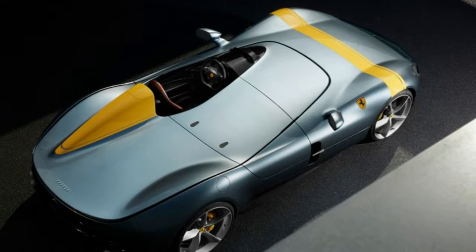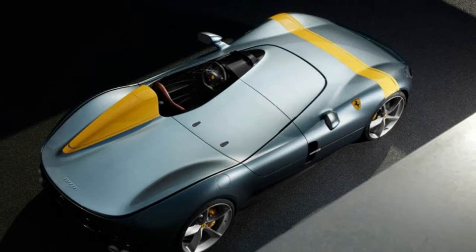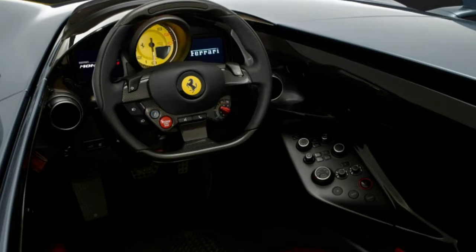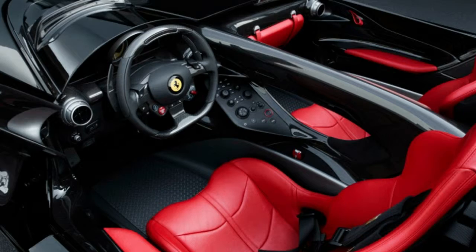Ferrari only plans to build 500 of these cars and hasn't publicly announced a price, but it's safe to assume that they won't be cheap and your chances of snapping one up are slim to none.